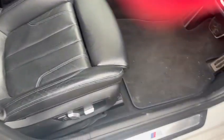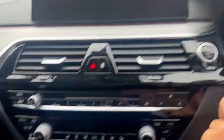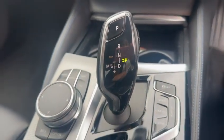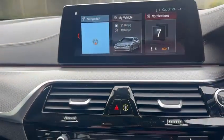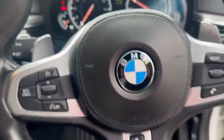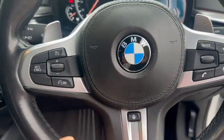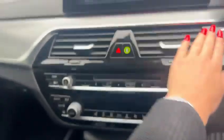Full leather interior, M Sport edition as well with the badge in there, heated seats, air con just had it turned on there. Automatic, hand controls, navigation, radio, Bluetooth, phone connectivity.